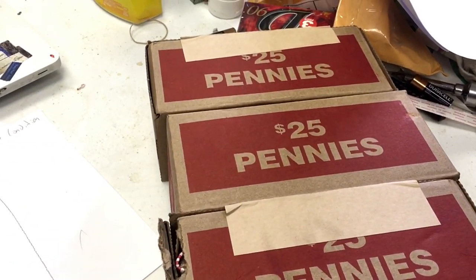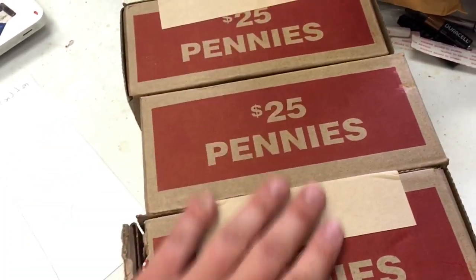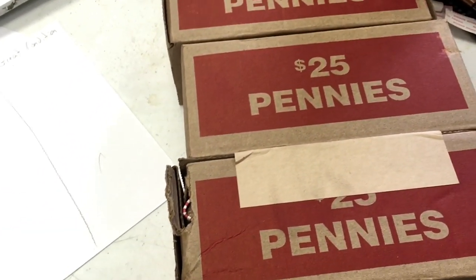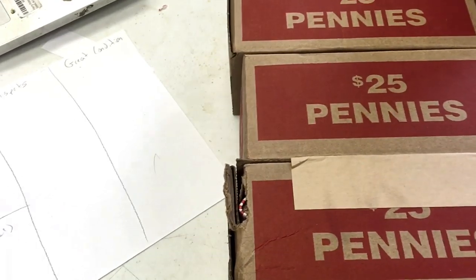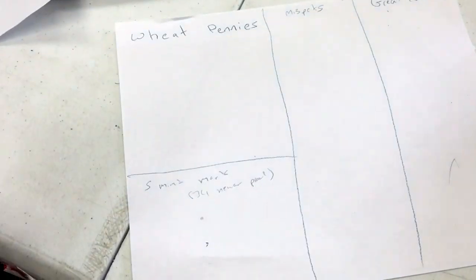I want to preface this by saying I don't know what I'm doing. I've only watched like 10 YouTube videos and looked in a few forums. I went to my bank and they told me these were just rolled up circulated pennies and they probably haven't been searched through. They said the half dollars get searched through all the time, but not the pennies so much.